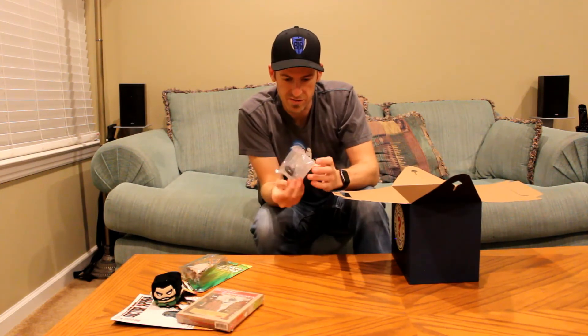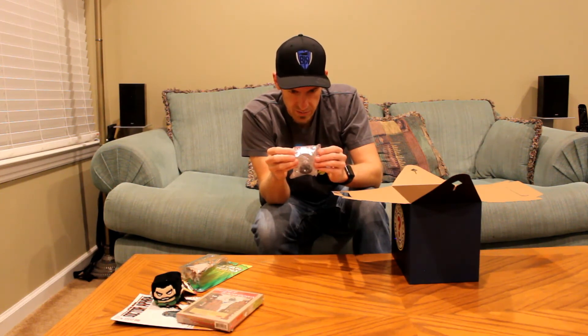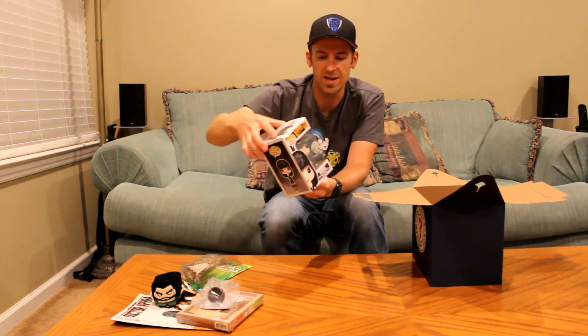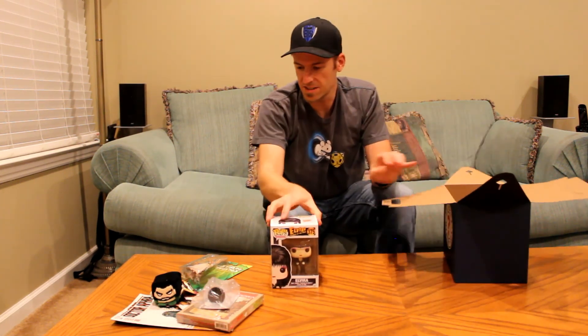Next up I have — oh, it's a Heroclix from the X-Men, I believe, at least it says right here. Charles Xavier? Oh yeah — Charles Xavier in Heroclix form. And next up, I do have a Pop, and it is Elvira, Mistress of the Dark. And there you have it. That's the contents of the box.